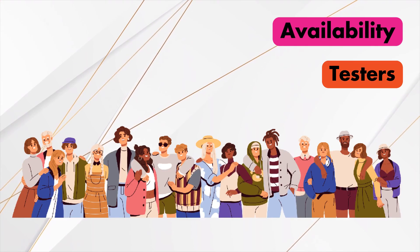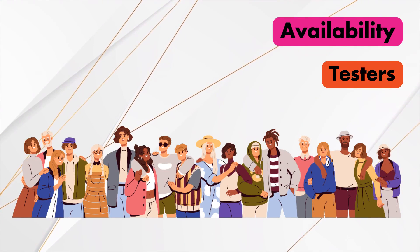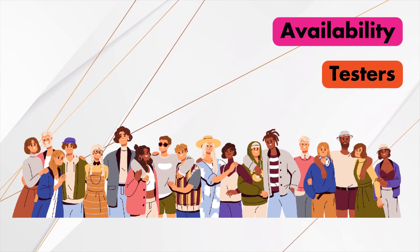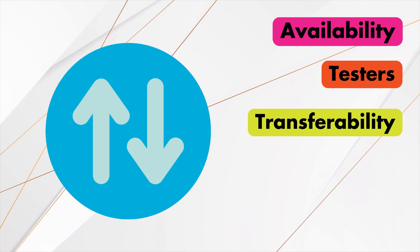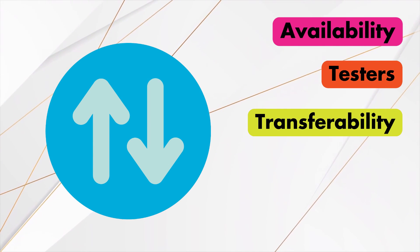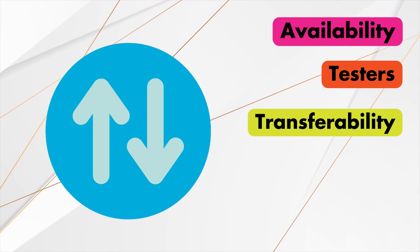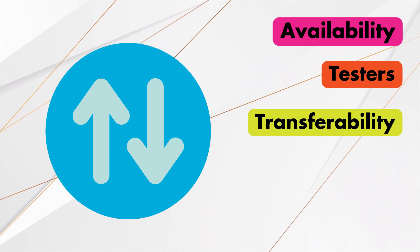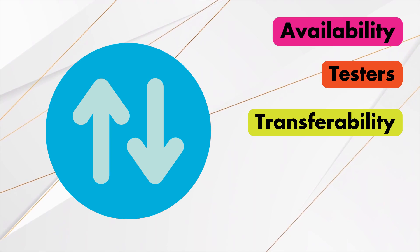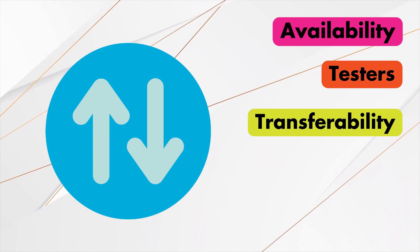Next, find out how many people have tested with the companies you're considering. The bigger the crowd, the more likely it includes people you'd be connected with. Also, does the testing company allow you to transfer your DNA test from another company into their database? That's usually a less expensive way to put your DNA in lots of places. Consider testing first with a company that doesn't let you transfer, and then transfer those results to a company that allows it.